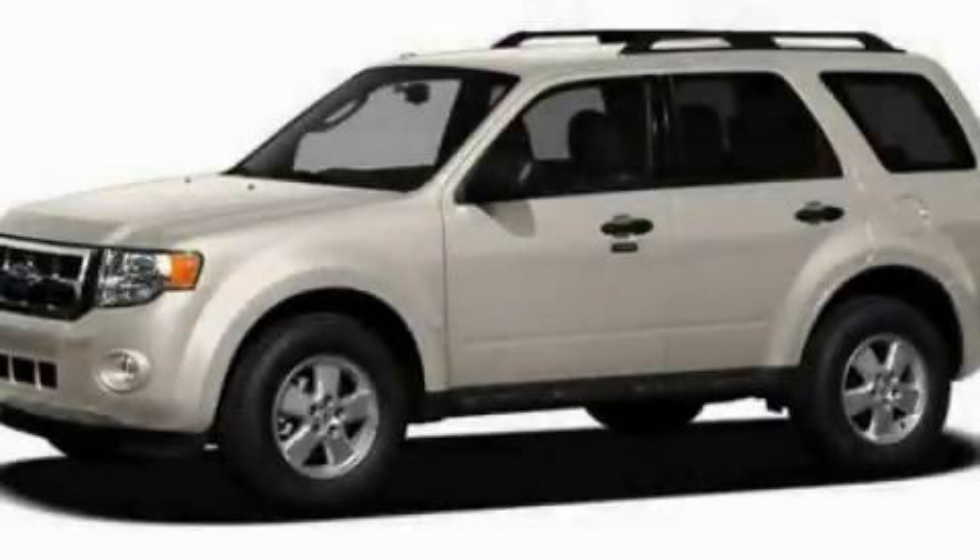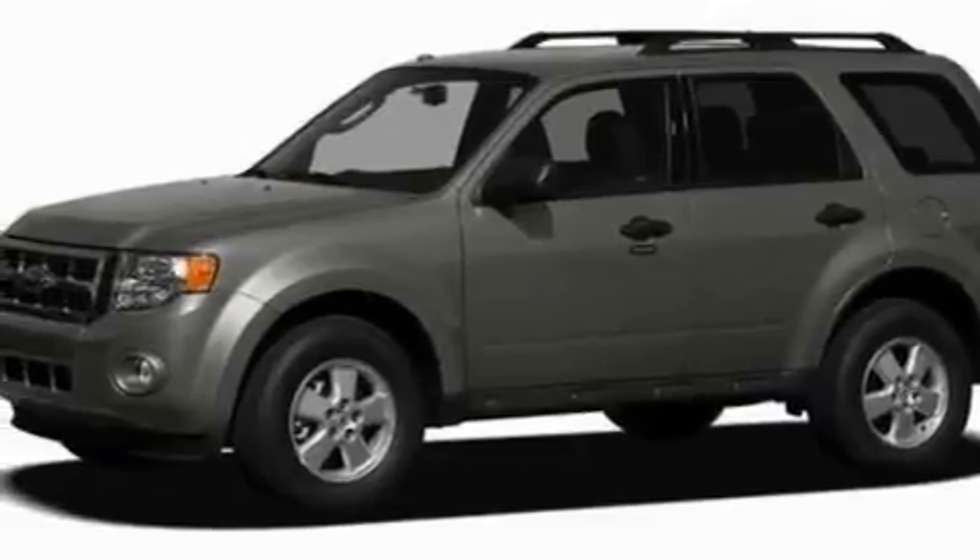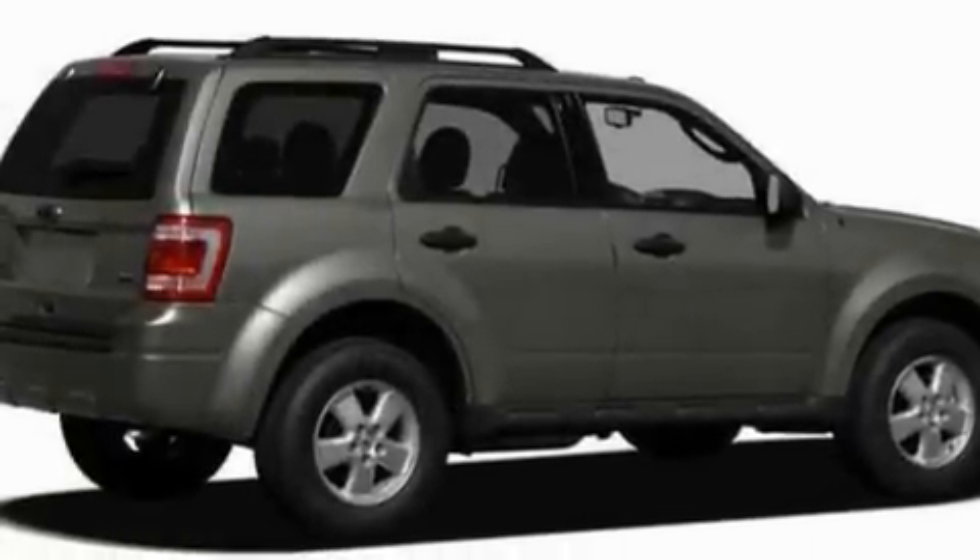This is a 2011 Ford Escape. Plenty of space for what you need. It has a 3.0-liter six-cylinder engine and a six-speed automatic transmission.